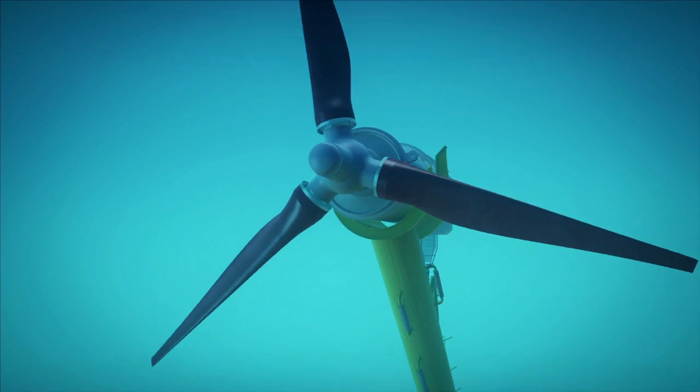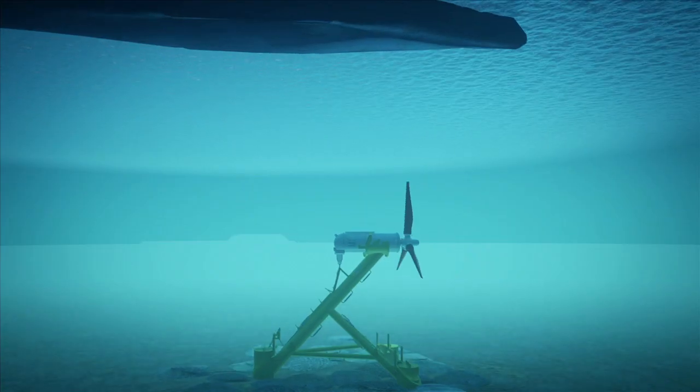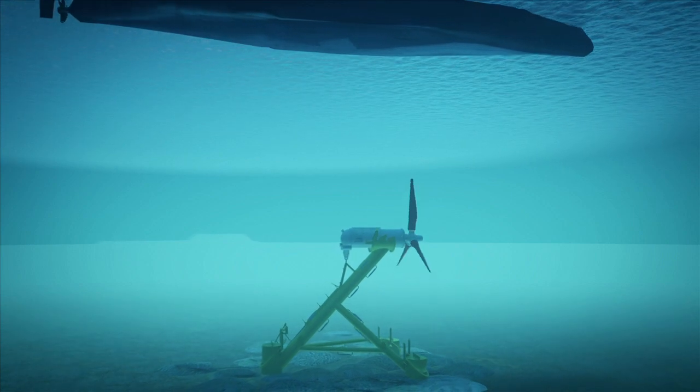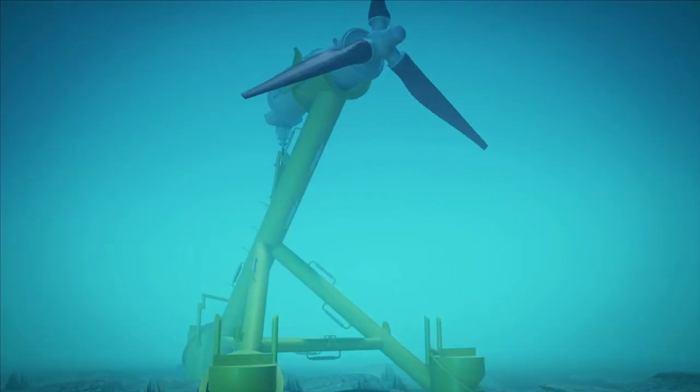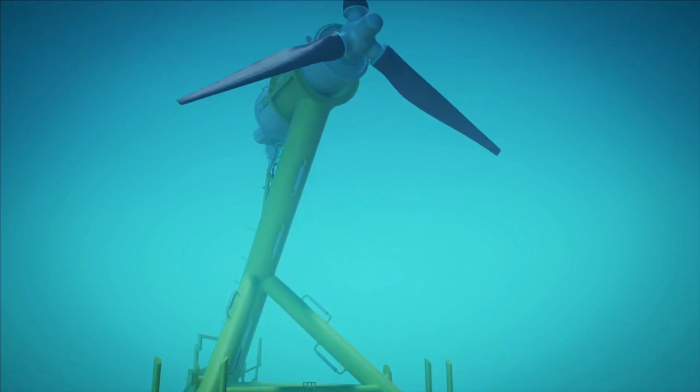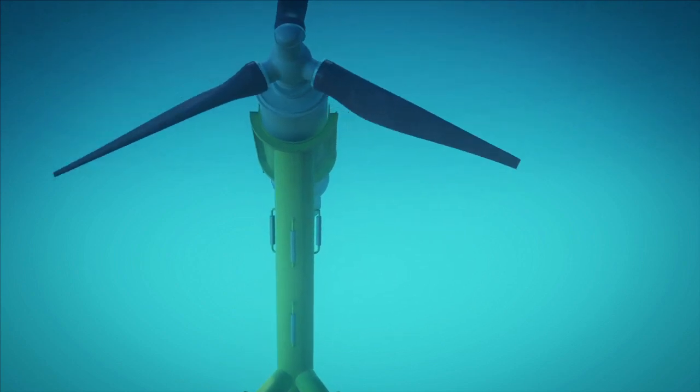Tidal energy is a clean, predictable and reliable energy resource. The subsea installations have minimal interference with shipping and fishing activities, and the independent environmental impact assessments Andritz Hydro Hammerfest has carried out so far have revealed no impact on sea mammals or fish.